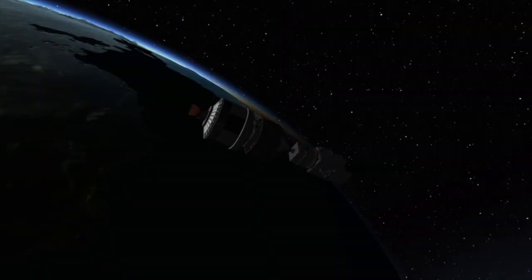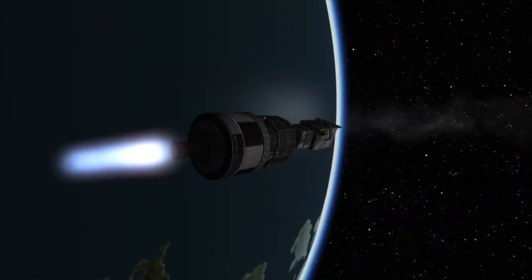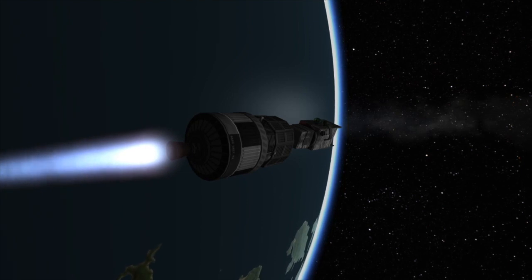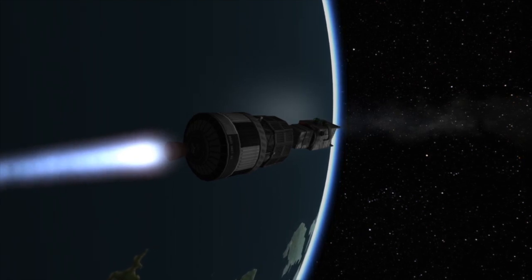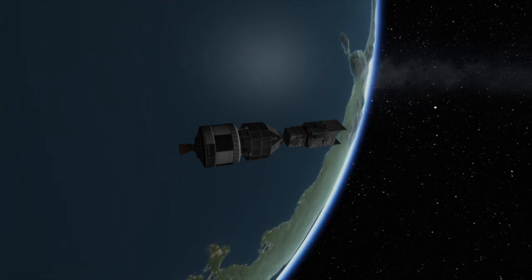Once the second stage has made a stable parking orbit, it will coast for a short period of time. The engine on the second stage will then be reignited to boost the spacecraft up to a geostationary transfer orbit. Once that second burn is completed, the complex process of releasing the satellites can begin.